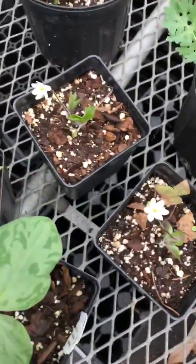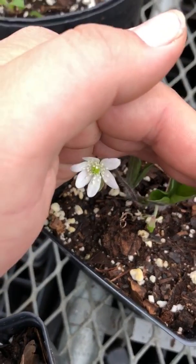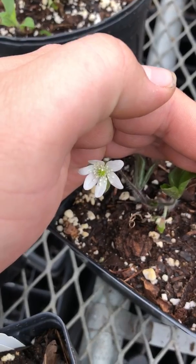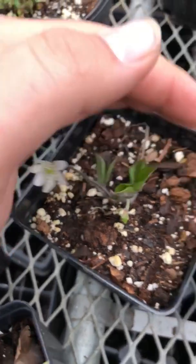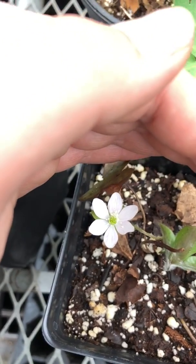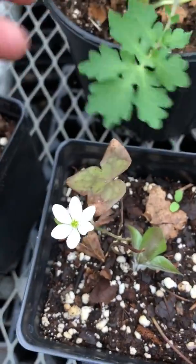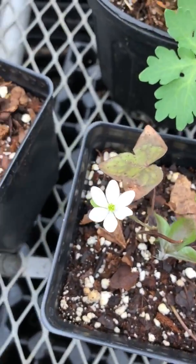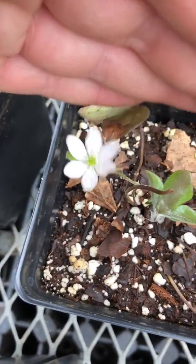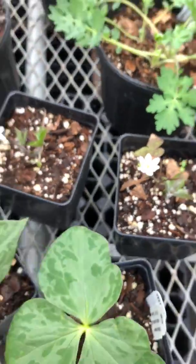This little guy — as diminutive as it is — is Hepatica, or American anemone if you want to call it that. I like the name Hepatica. This is sharp-lobed hepatica, which has a sharp point at the end of the leaf as opposed to the blunt-lobed hepatica which has a round leaf. Mostly white flowers, some tinged with a little bit of pink or purple — really charming little flower, a nice clumper with kind of evergreen foliage.